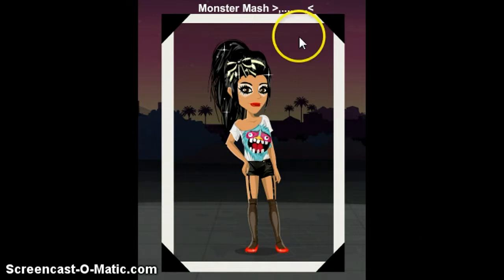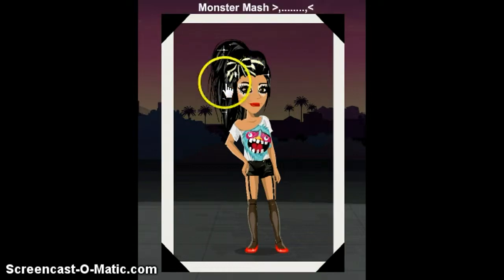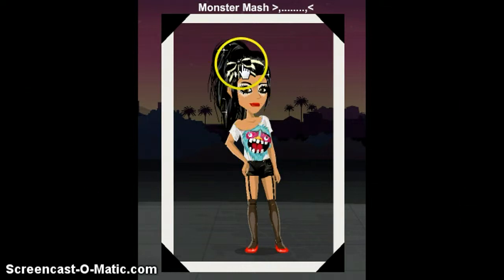This one is called Monster Mashup — the little face, it's called Monster Mouse. It's a little t-shirt and it's super cute because it has these spinners, and these black things. Isn't that nice? And it has a cute little bow.